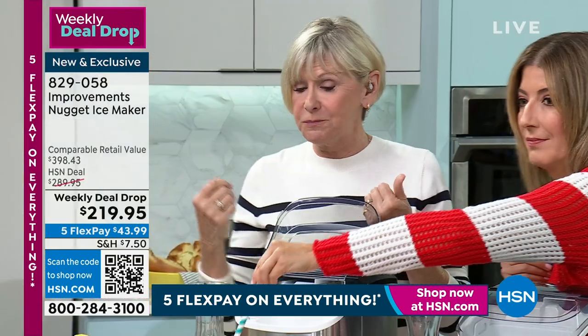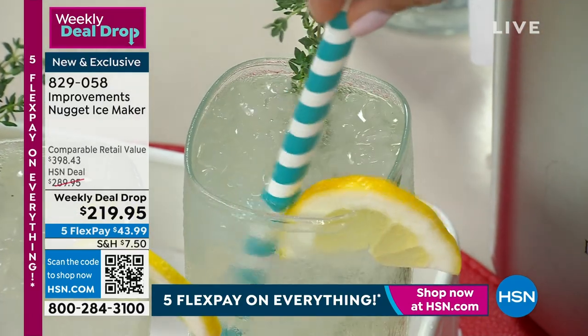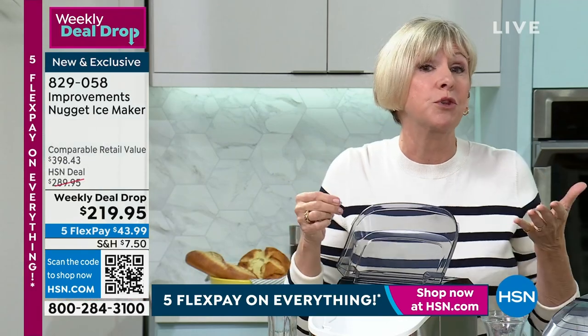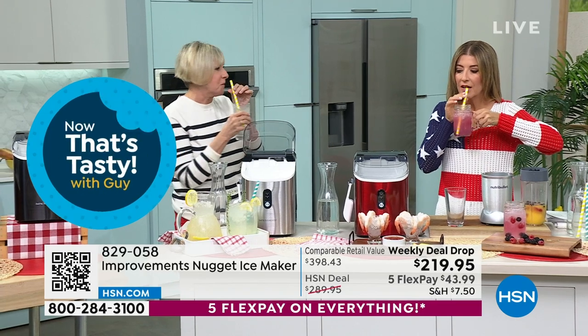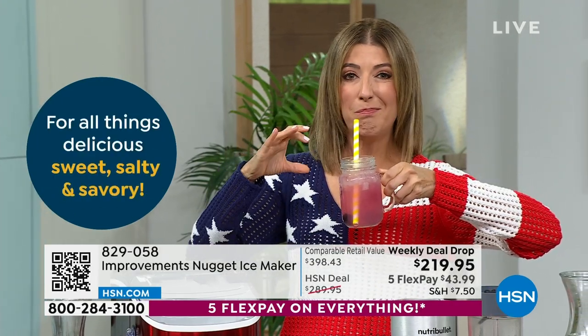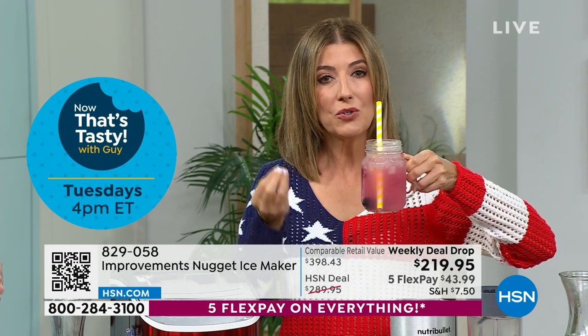It'll chill your beverage faster because there's more surface area and a higher ice-to-beverage ratio, so you'll have colder drinks. You can make a smoothie or blended drink — even a slushie — in no time at all because it'll break down that much faster. If you've ever wondered why fountain drinks taste so much better than drinks at home over that boring block ice from your freezer, this is the reason. The ice keeps your drink colder longer.